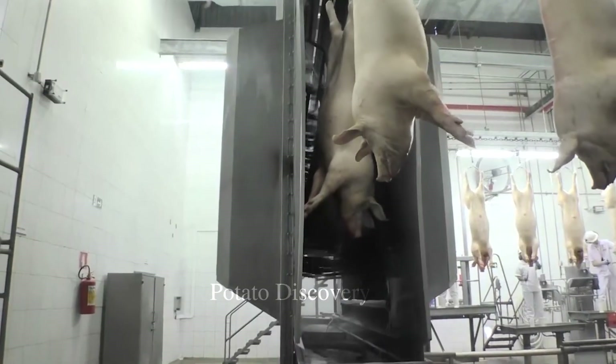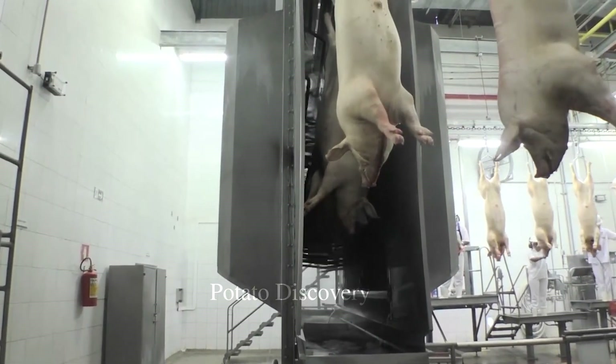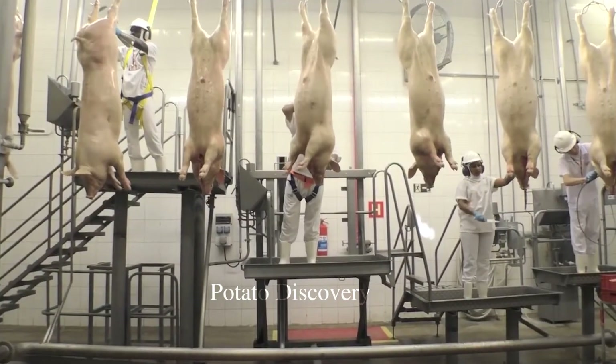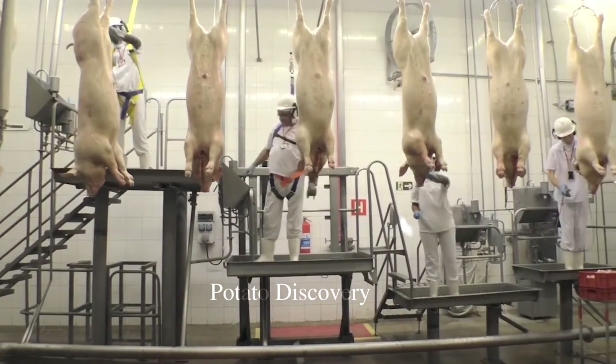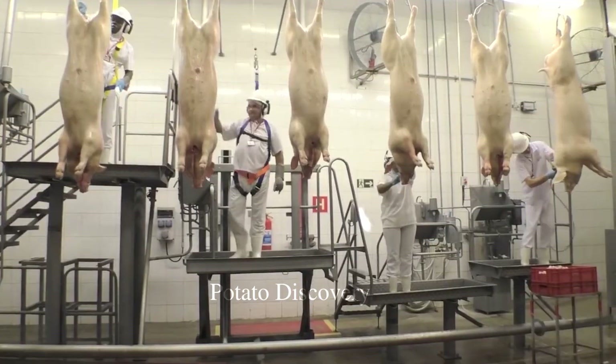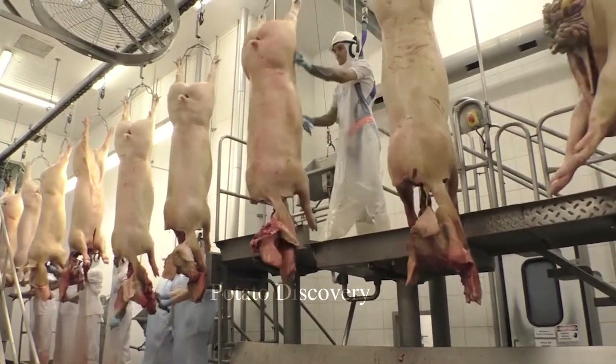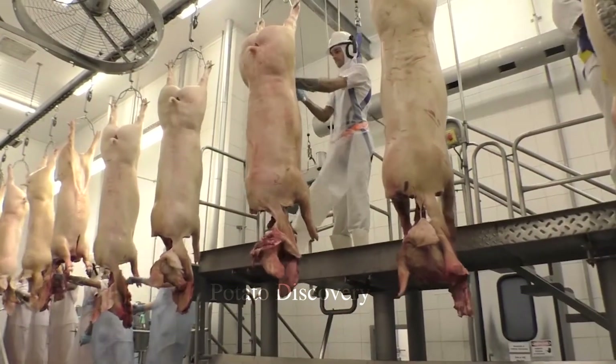After pigs have been slaughtered, they are brought into the handling and cleaning area. Here, staff will separate the pig's parts from the body, remove the unnecessary parts, and clean the remaining parts.